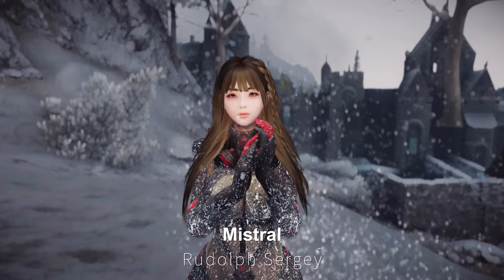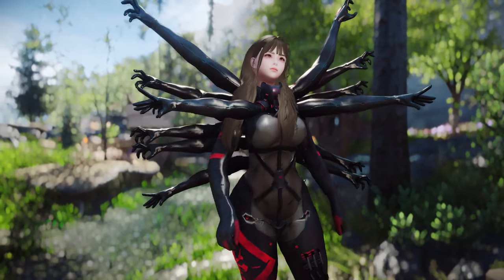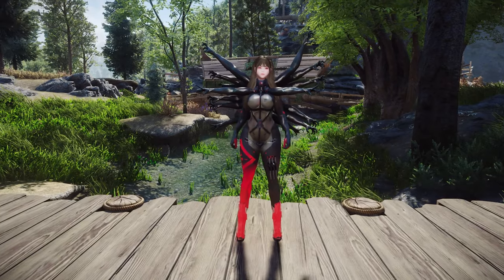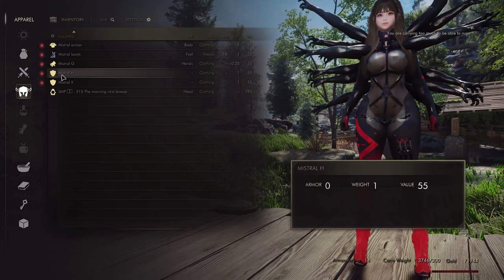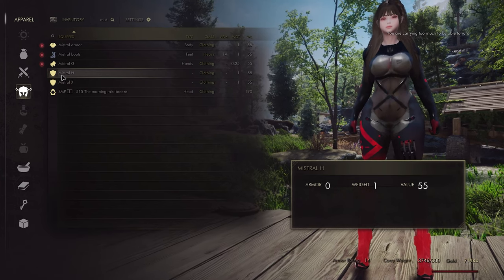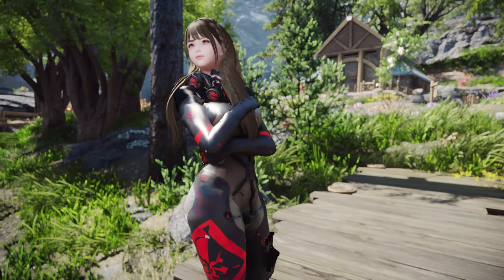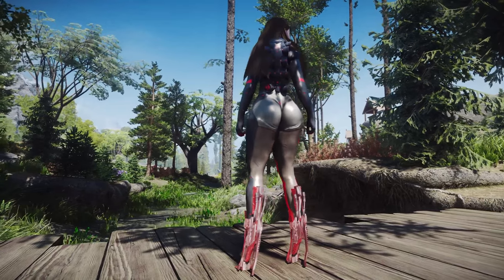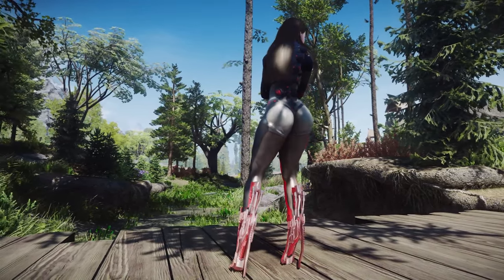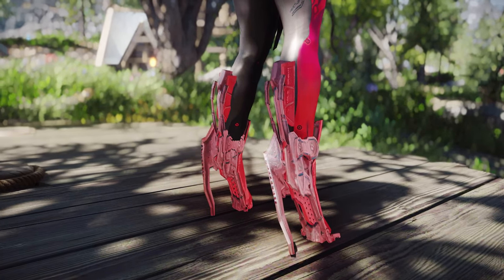Next up is Mistral. This mod adds a suit outfit with a harmonious blend of gray and red colors. Among the accessories, the multiple branching hands may seem a bit bizarre, but you can choose not to wear this particular accessory, and the suit's design itself is quite decent. Reminiscent of Asuka's suit from Evangelion, this suit has an overall excellent texture, with the blade-like accessories at the heels being particularly impressive.